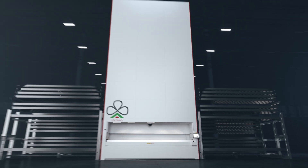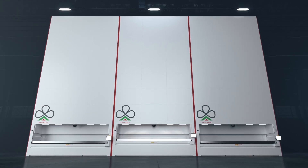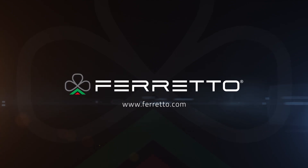Vertimag is the best answer to the need for integration and efficiency in warehouse logistics. Experience and innovation for the logistics of today and tomorrow.